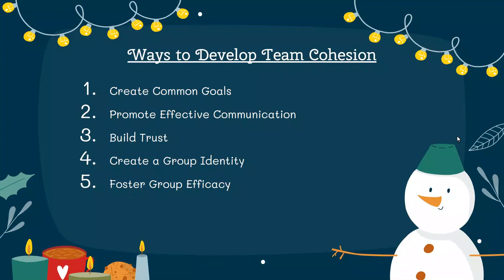Creating common goals, promoting effective communication, building trust, creating a group identity, and fostering group efficacy.